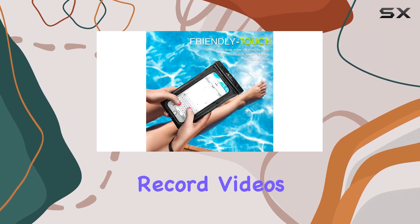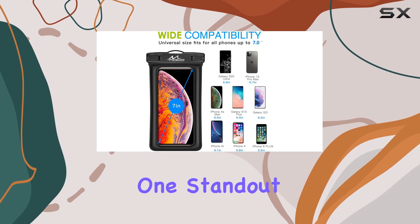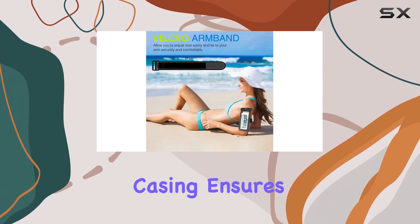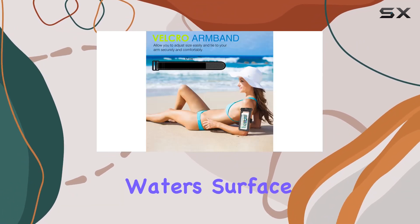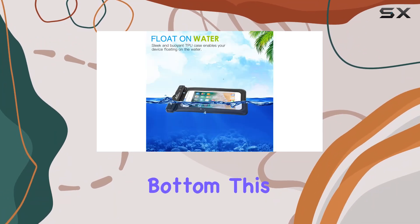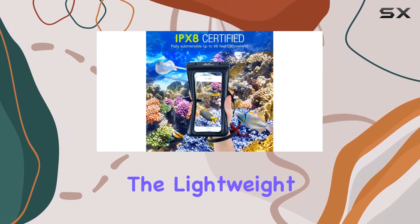The touch screen functionality remains intact, allowing you to capture photos, record videos, or check emails seamlessly. One standout feature is the floating function — the sleek and buoyant TPU casing ensures that your device stays on the water surface, so no more stress about your phone sinking to the bottom.